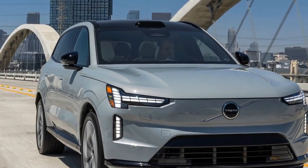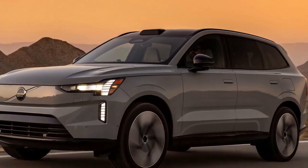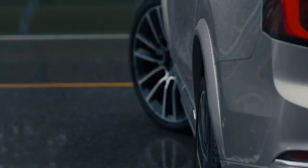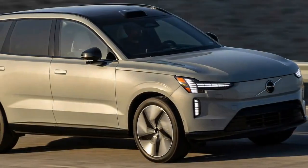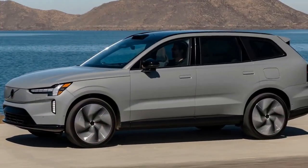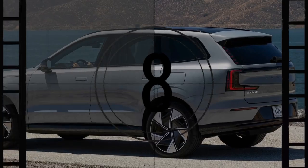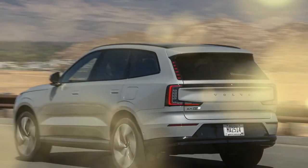That said, the EX90's minimalist design sometimes goes too far. There are no headliner-mounted grab handles near the glass roof, and the driver's door features only two window switches — a toggle is required to control the rear windows. Most functions are controlled via the 14.5-inch infotainment touchscreen, a surprising choice for a brand like Volvo that prioritizes safety. Apple CarPlay and Android Auto are standard, while integrated Google apps handle music and navigation with en-route charge planning. Over-the-air update capability promises future software enhancements, though some updates are still needed before the vehicle is ready for customers.